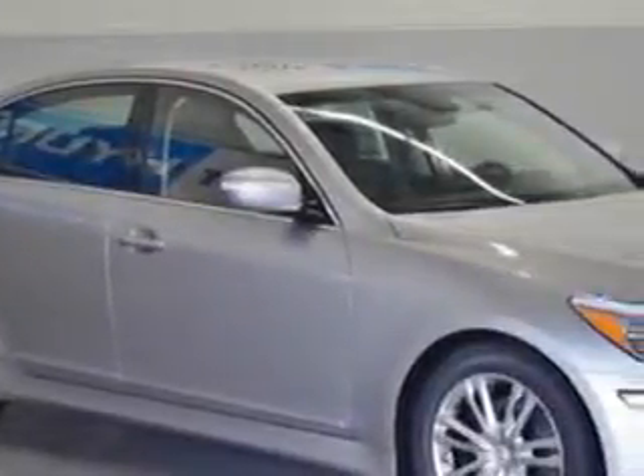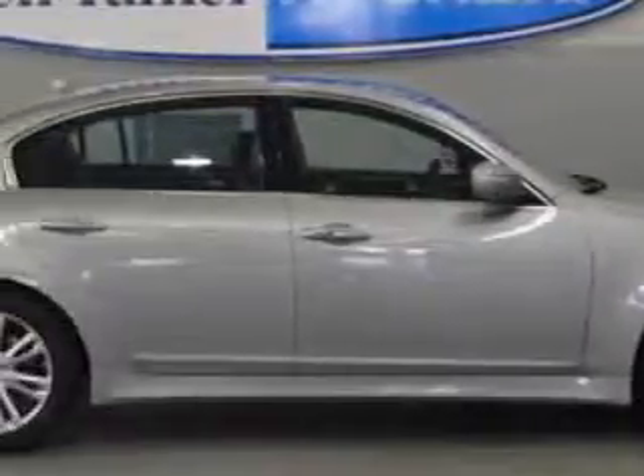Imagine driving this titanium-gray metallic 2013 Hyundai Genesis sedan, equipped with a 6-cylinder engine and an automatic transmission.